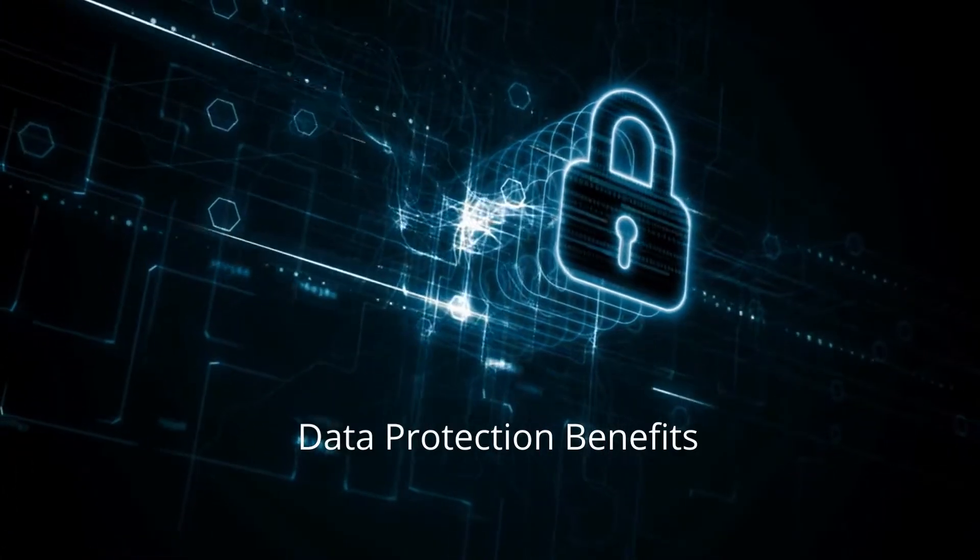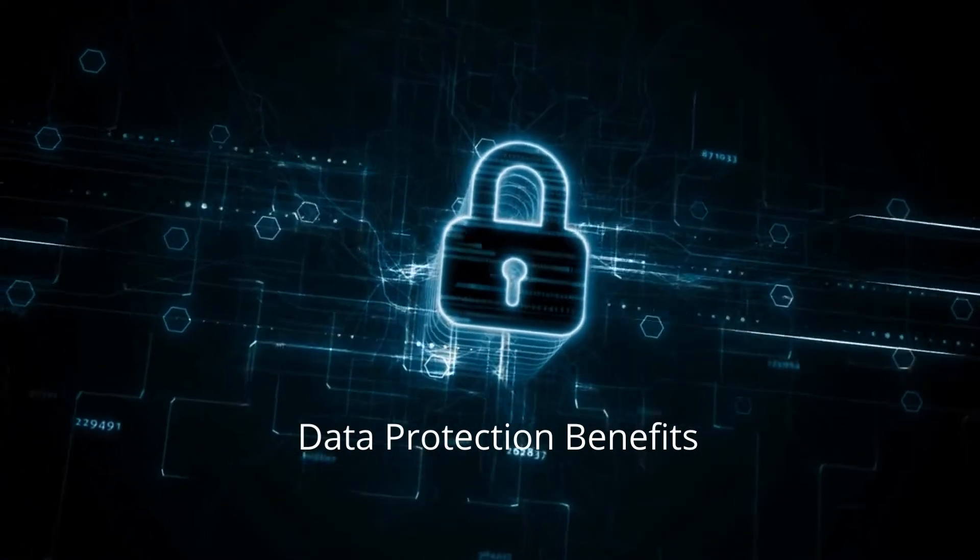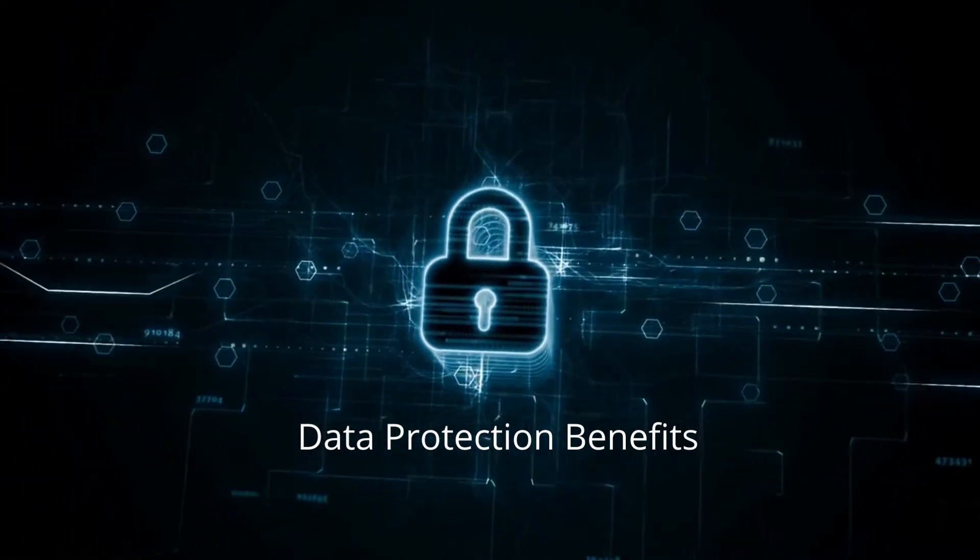Protecting customer and business data is critical for safeguarding competitive edge, brand reputation, customer loyalty, as well as fraud reduction and regulatory compliance.